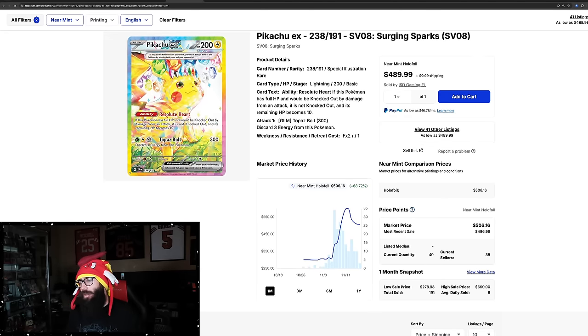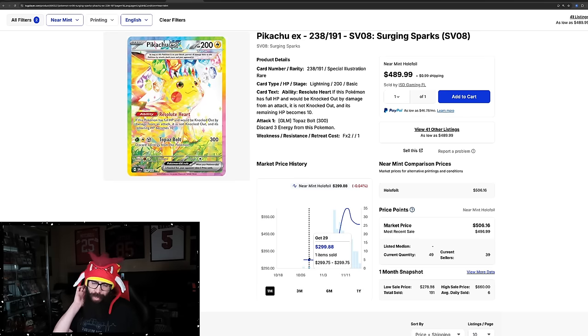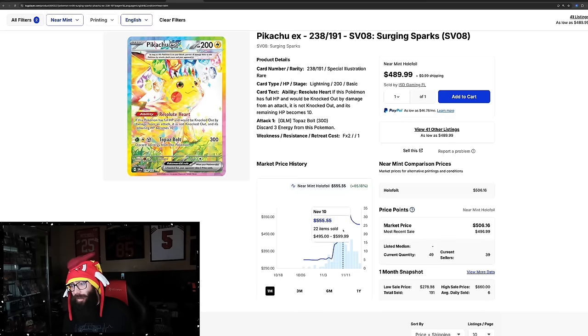Then there's the Pikachu. 68% growth over pre-release prices. Pre-release prices were $300 — people thought that was high. This set could crash if it does, but I don't see it happening in the near future. This card went from $300 all the way up to about $600, and now it's cooled off around $500. This is similar to what we saw with the Greninja — it went up in pre-release, cooled off a bit, then took off again. We don't know if that'll happen here. The market is too crazy and volatile for anybody to know.